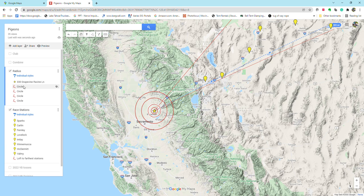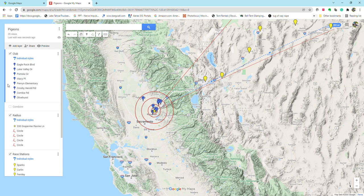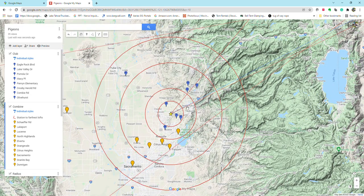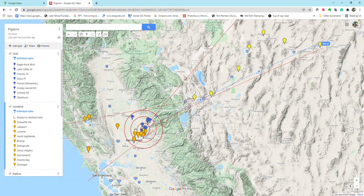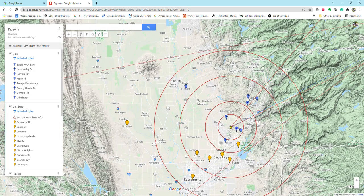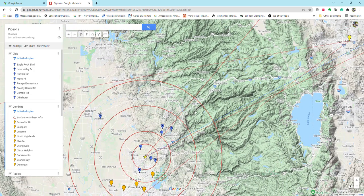I want my training tosses to be in and around where these valleys come out so my birds know this terrain really well and can orient home quicker. I've also put all my club members and combine members — the guys I'm flying against — on the map. The majority of birds are coming down into this area, but there are outlying lofts. On race day my birds could get mixed up with other birds flying north or south, so I want most tosses in this area but also some tosses north and south of the line of flight.